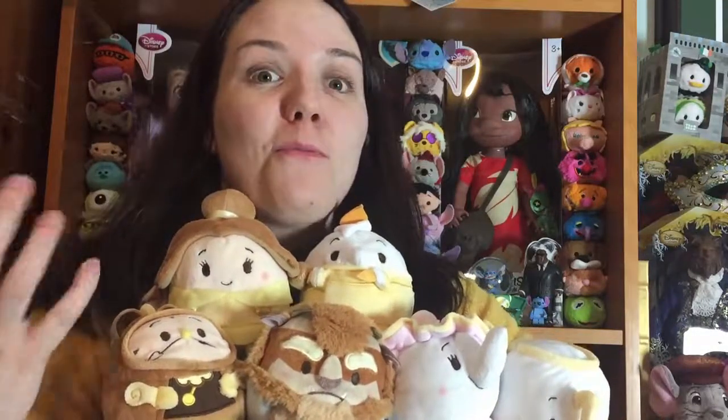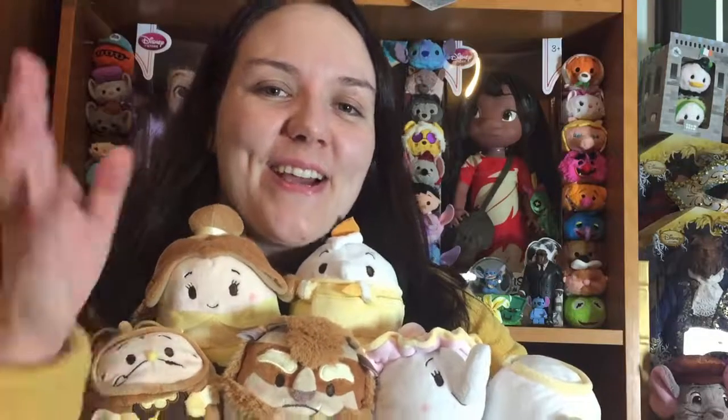Let me know down in the comments: are you going to get them, and do you love them as much as I do? What Ufufi sets are you hoping will be released now that Ufufis have come to the UK and the US? These are a Japan-only set at the minute. Don't forget to like and subscribe, and keep watching for my review of the Beauty and the Beast musical water globe that I've just received today as well. Bye!